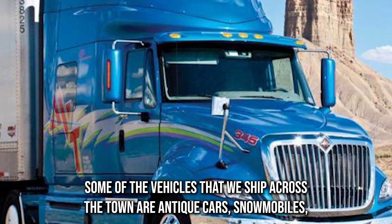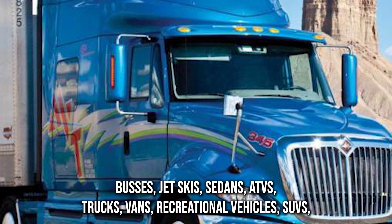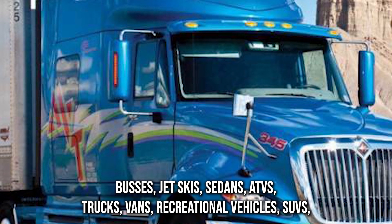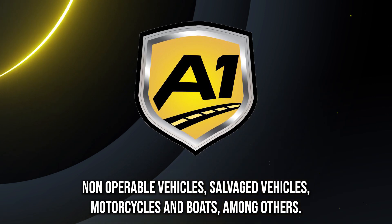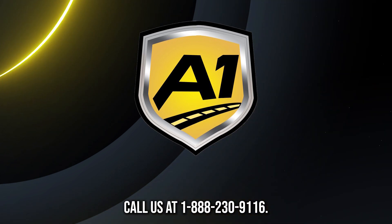Some of the vehicles that we ship across the town include antique cars, snowmobiles, buses, jet skis, sedans, ATVs, trucks, vans, recreational vehicles, SUVs, non-operable vehicles, salvaged vehicles, motorcycles, and boats, among others. Call us at 1-888-230-9116.